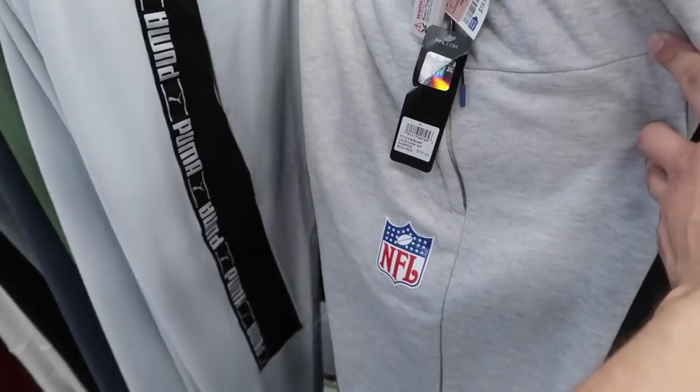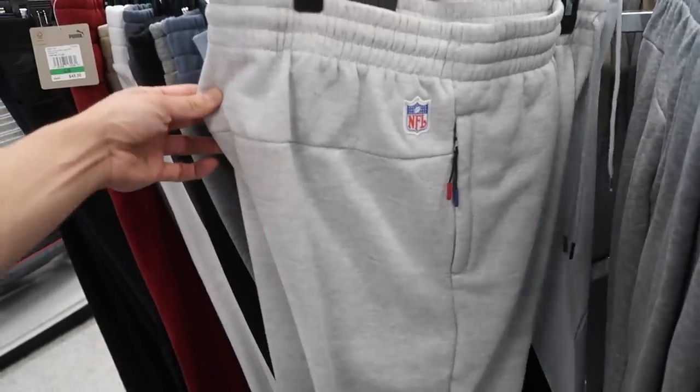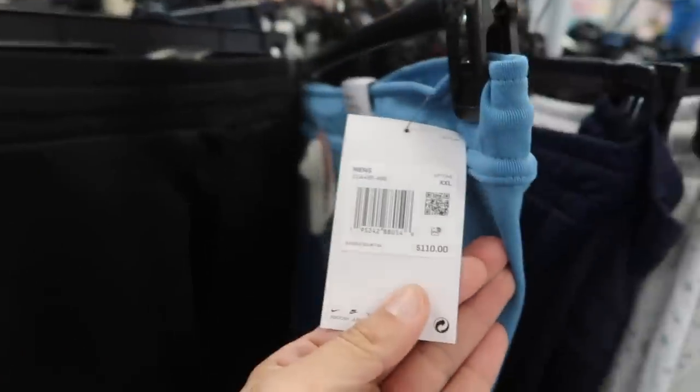NFL brand — they're not done. Bunch of NFL brand hoodies, and now they're out here with the pants, the joggers, $20. There's another one here in a 2X — there you go, 2X at $110 retail. Active wear, size small.